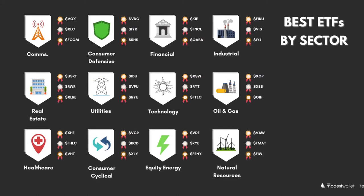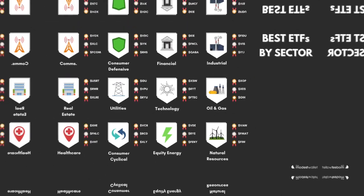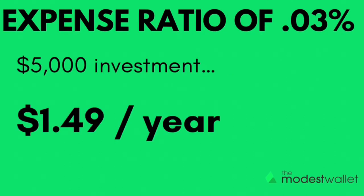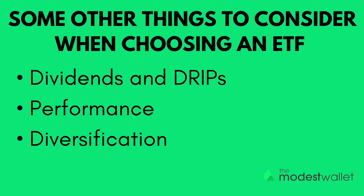The good news is that in many cases, ETF expense ratios amount to just a small fraction of a percentage. An expense ratio of 0.03% means that a $5,000 investment would cost you just $1.49 per year. Some other things to consider as you choose an ETF to invest in are dividends and DRIPs, as well as performance and diversification.